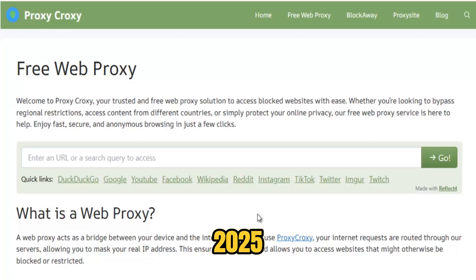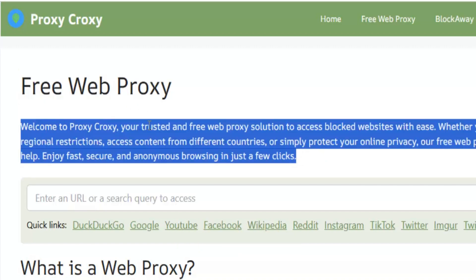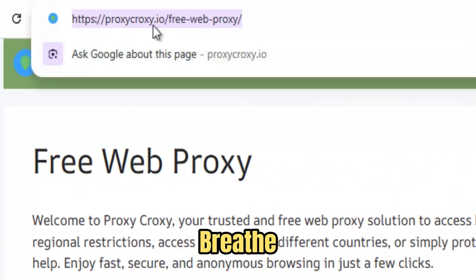In 2025, the internet no longer feels like an open sky. It's a maze of firewalls, filters, and invisible borders. Websites vanish behind restrictions, ideas are buried beneath censorship, and truth struggles to breathe. But in this new age of control, FreeWe Proxy rises as a digital revolution — a powerful, silent rebellion against limits.